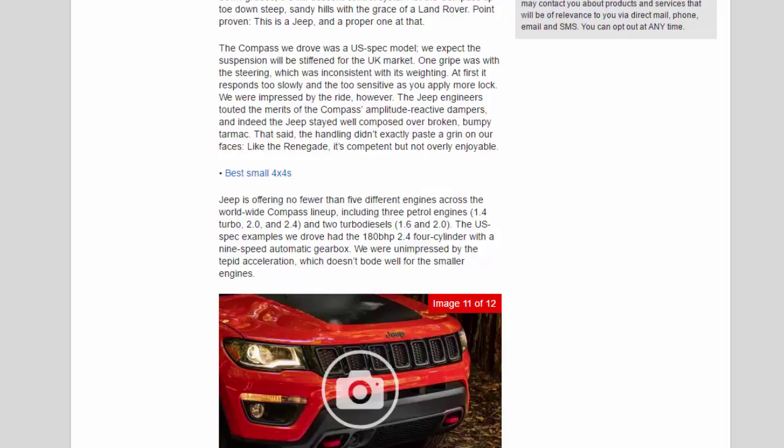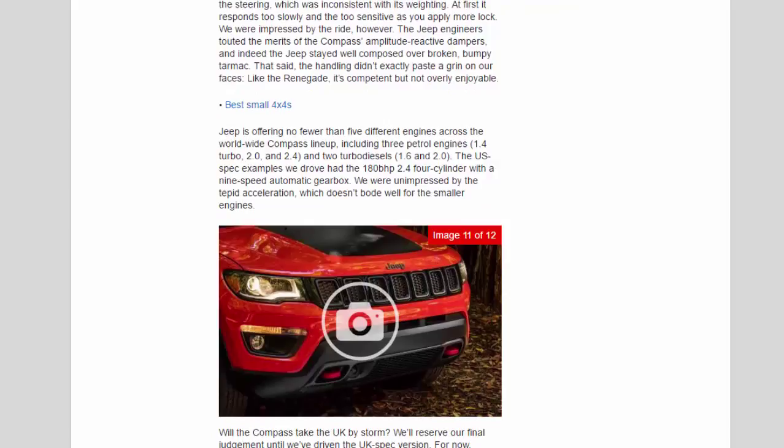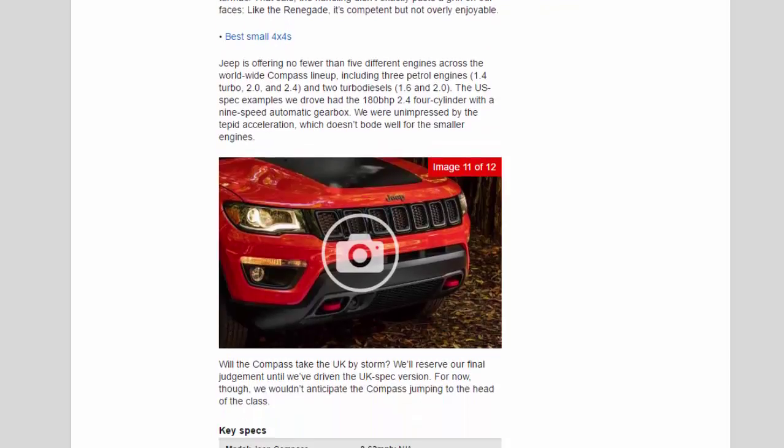Jeep is offering no fewer than five different engines across the worldwide Compass lineup, including three petrol engines — 1.4 turbo, 2.0, and 2.4 — and two turbo diesels — 1.6 and 2.0. The US-spec examples we drove had the 180 bhp 2.4 four-cylinder with a nine-speed automatic gearbox. We were unimpressed by the tepid acceleration, which doesn't bode well for the smaller engines.